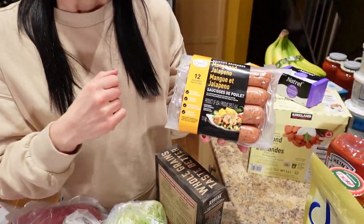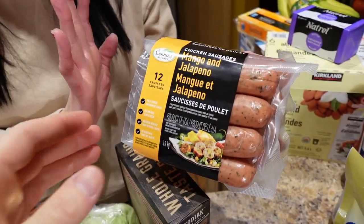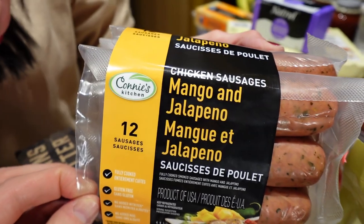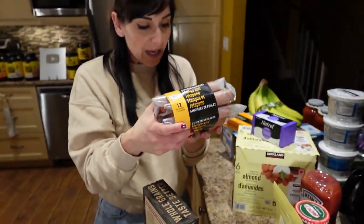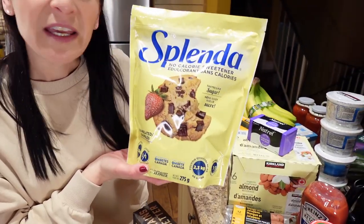These are also going to appear in that banana pepper video. These are brand new at Costco — ever since they came in a couple weeks ago I've been wanting them so bad. They're chicken sausage with mango and jalapeño, you get 12 of them. They have 15 grams of protein and 170 calories — pretty decent for a chicken sausage. And we got Splenda for a low-cal sweetener because Walmart was out of their own sweetener.